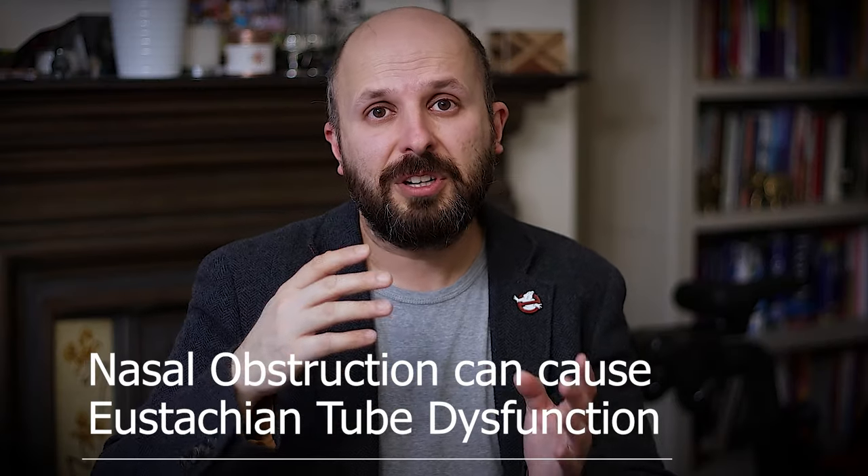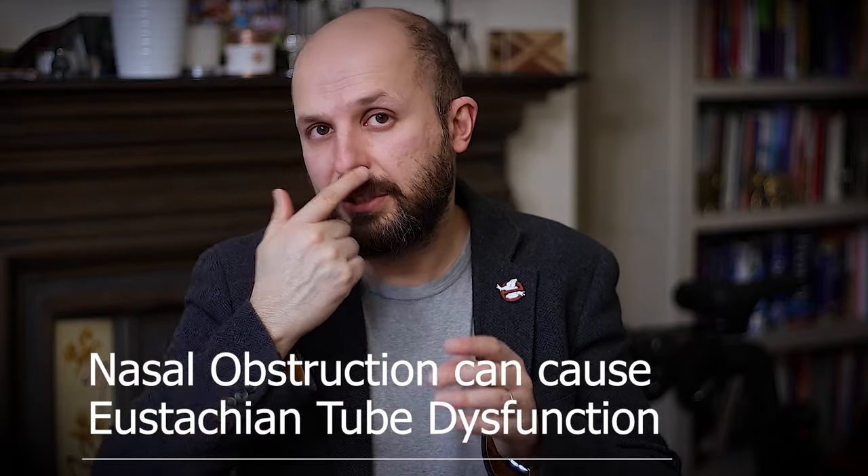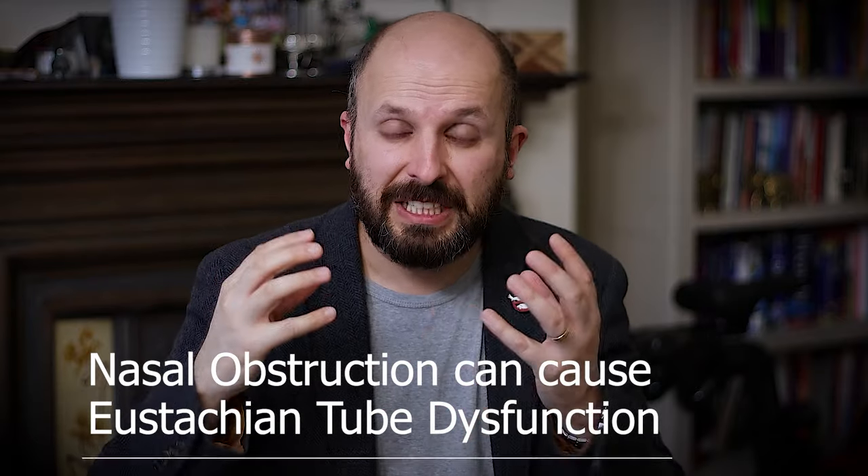The first thing to think about is whether you have a blocked nose. If your nose is twisted, you're congested from a cold or flu that's carried on, it may be worth seeing your doctor to unblock your nose. They often give a steroid nasal spray, which can help with Eustachian Tube Dysfunction. However, studies show that if you don't have a blocked nose, using a spray will not help — I'll put a link to that up here.